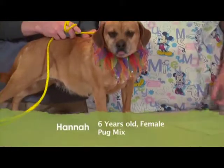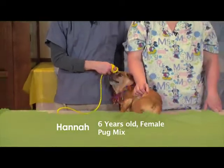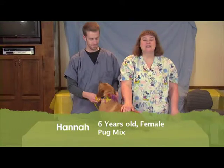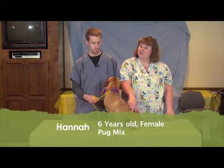If Hannah's something you think you might be interested in, come on down. We'll get her out of the kennel for you. We'll take her into her little playroom so you can spend some time with her and hopefully she can win your heart over. Come on in and take a look at Hannah — female, Puggle, six years old. She's waiting for you to come visit with her.